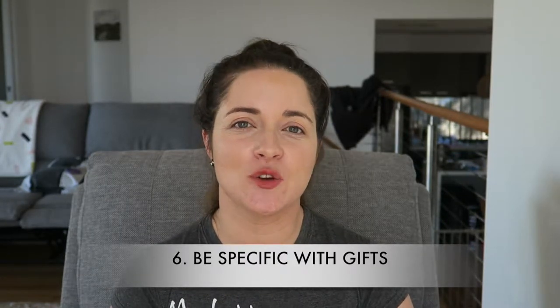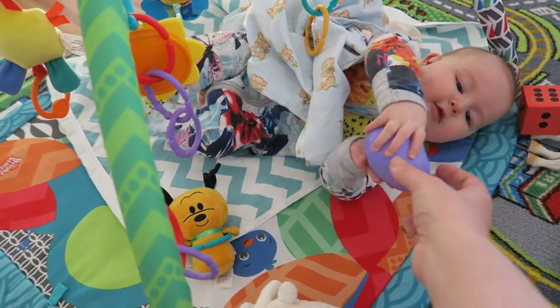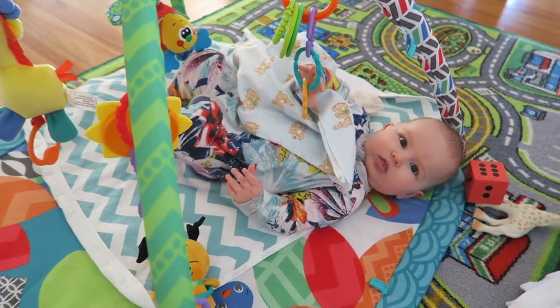Number six: gifts from others. Be specific if people ask what you want. One of the gifts we got from a group of friends was a baby gym that Sophie plays on every single day, plus the Sophie the Giraffe toy and a wrap to carry her in — really helpful gifts. If people aren't sure and you haven't suggested anything, you'll just get doubles of things like baby wipes or the same bath toys. If your friends ask, let them know.